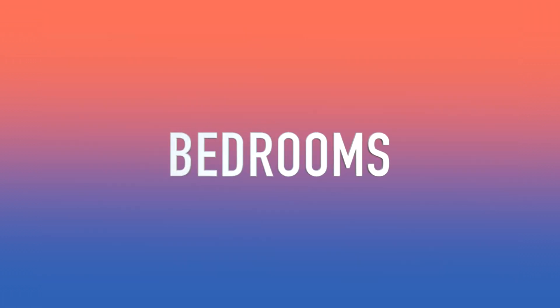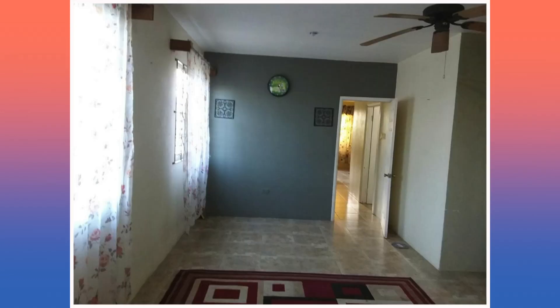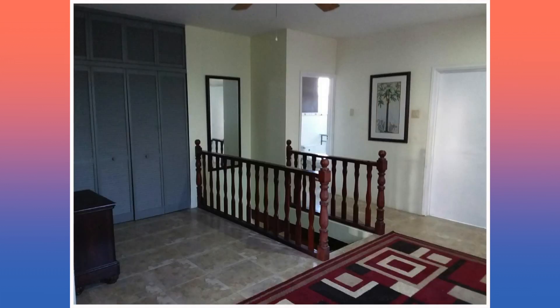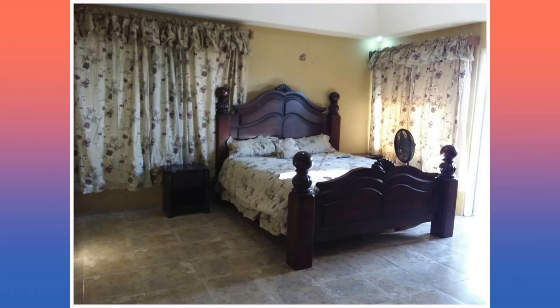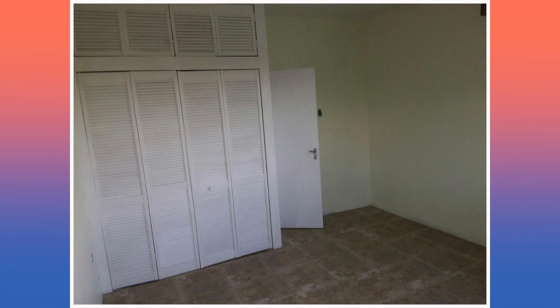Now we're going to take a look at the bedrooms. Here's the first bedroom, second bedroom, third bedroom, and this is the fourth bedroom.